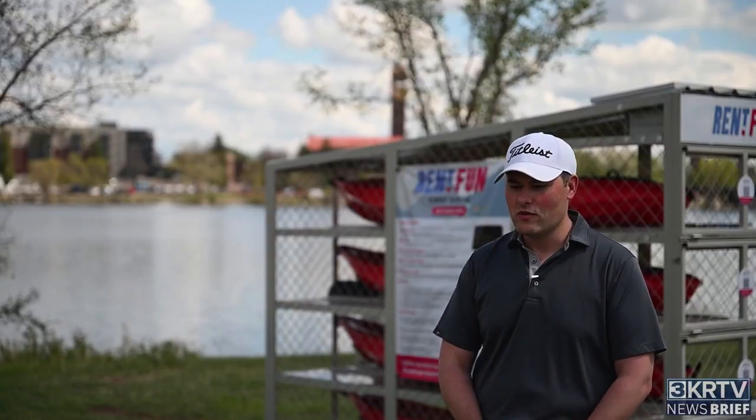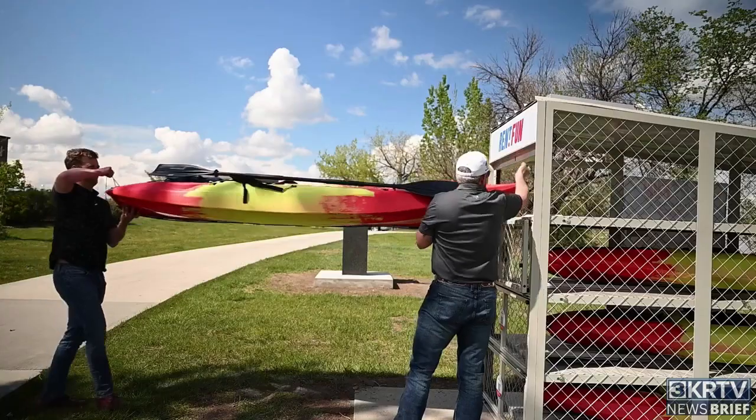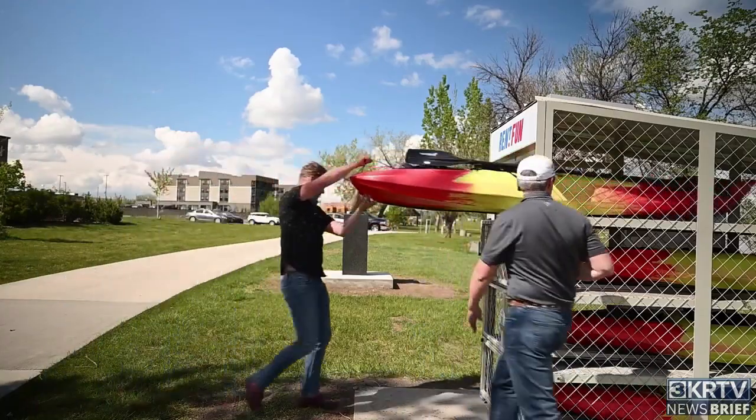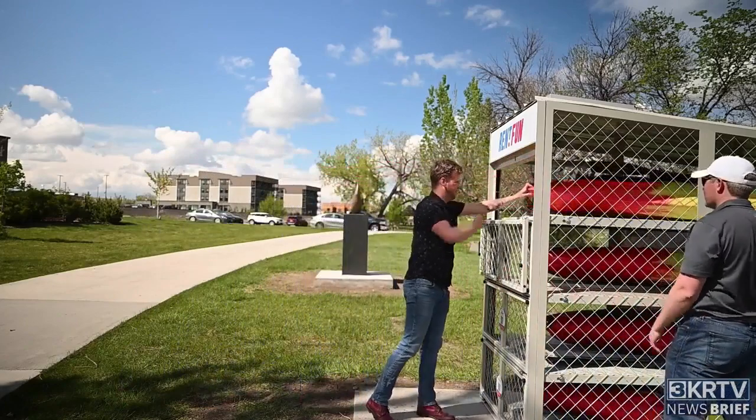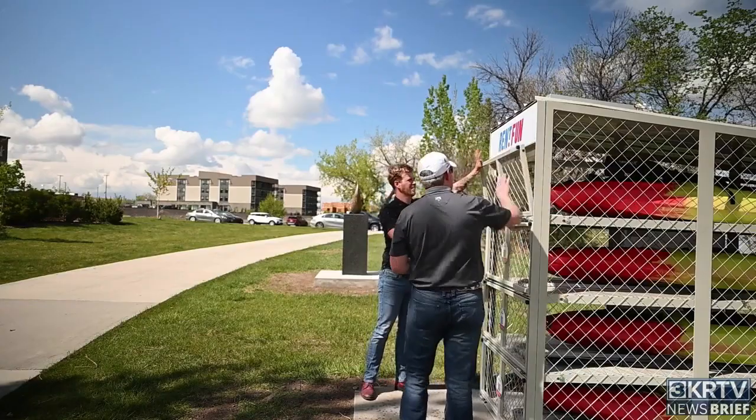Ultimately, with Treasure State Outdoors, our whole goal is to bring recreation to Great Falls and Montana, and any way we can possibly do that is our main goal. This is exciting for us as a Parks and Rec Department, and it's all because Jason was willing to work with us and be a great partner so folks can actually enjoy the river here locally in town. We hope it takes off and we see more kiosks like this.